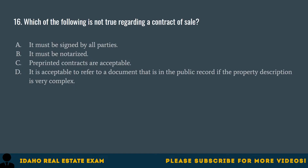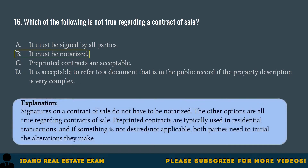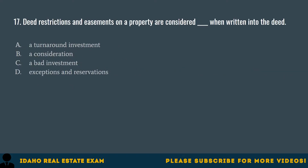Question 16. Which of the following is not true regarding a contract of sale? A. It must be signed by all parties. B. It must be notarized. C. Pre-printed contracts are acceptable. D. It is acceptable to refer to a document in the public record if the property description is very complex. The correct answer is B, it must be notarized. Signatures on a contract of sale do not have to be notarized. Pre-printed contracts are typically used in residential transactions, and if something is not desired, both parties need to initial the alterations they make.